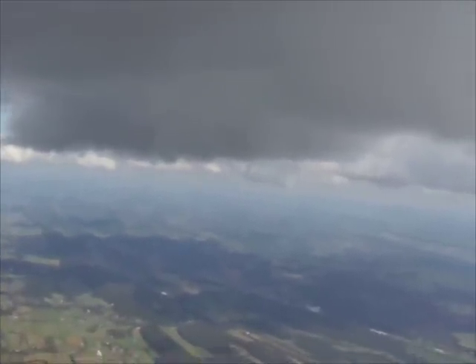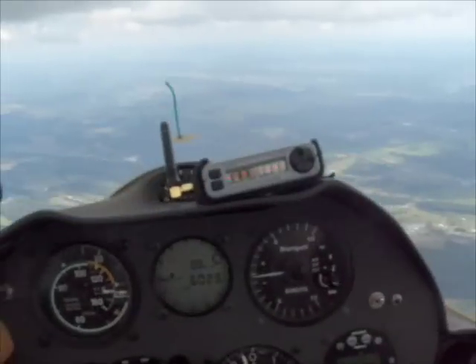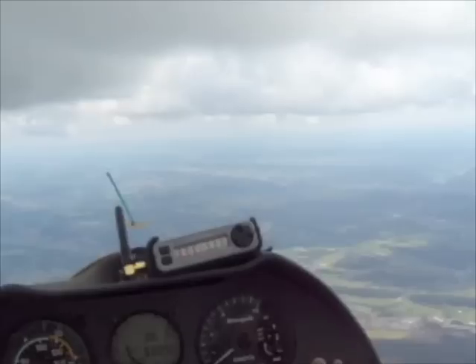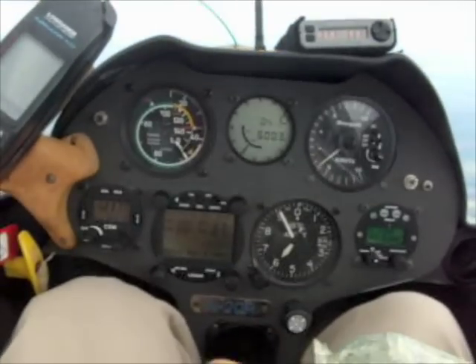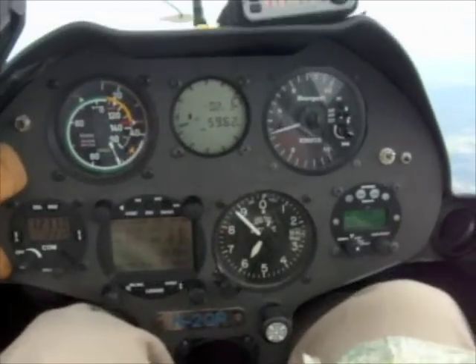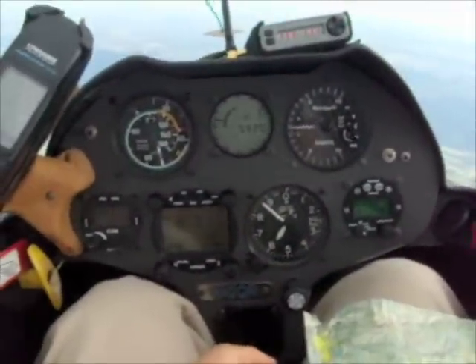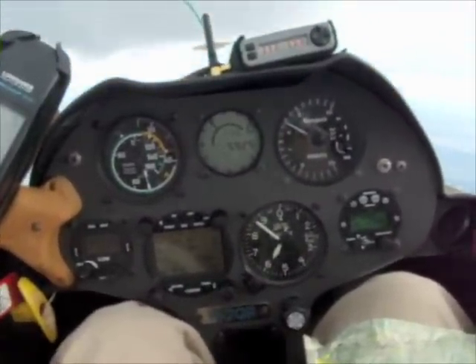The glider pilot flies along until his instrument tells him he's in rising air, and then he does whatever he can to stay in it. Usually the right thing to do to stay in it is to circle. The vario is the circular instrument at the top right of the instrument panel, and zero is at center-left. An upward deflection shows rising — the glider is gaining altitude — and downward shows that the glider is losing altitude.